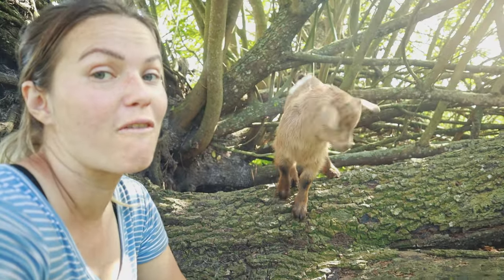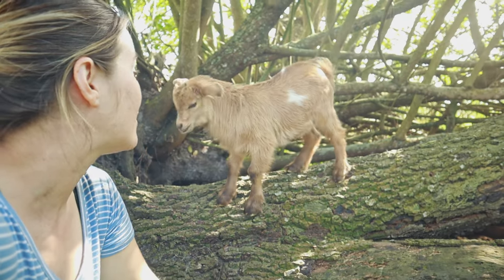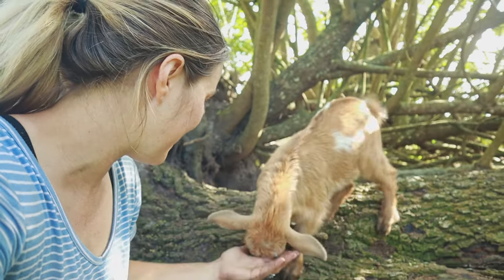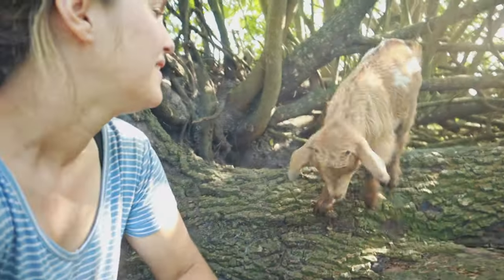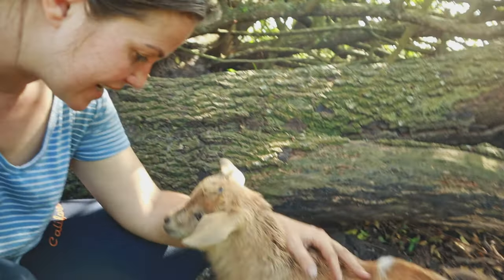As you can see, he is awful full of spunk and he is playing. Look at how big he's gotten! He just wants to play so much.